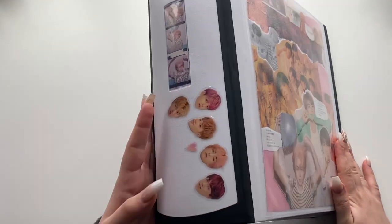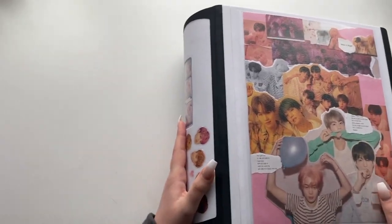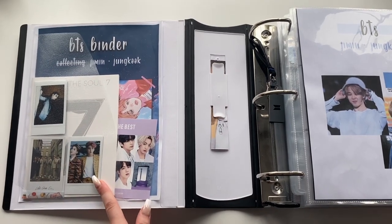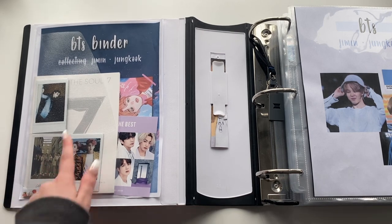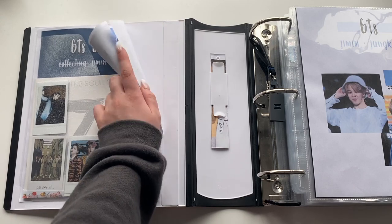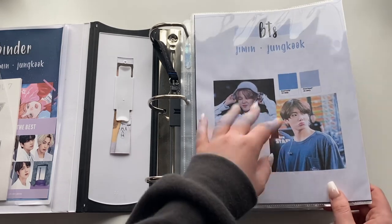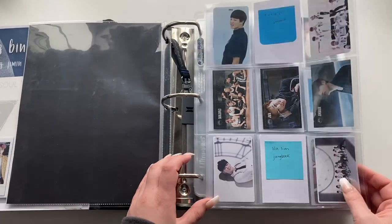I had all seven on the side but J-Hope and Jin have fallen off. I have this Jimin from the Persona album in the side pocket. I have some printed polaroids that somebody gave me as a gift for a trade — not real ones. There's a duplicate polaroid from the deluxe edition, the Map of the Soul 7 coloring book, a flyer from The Best Japanese album, and old binder covers.